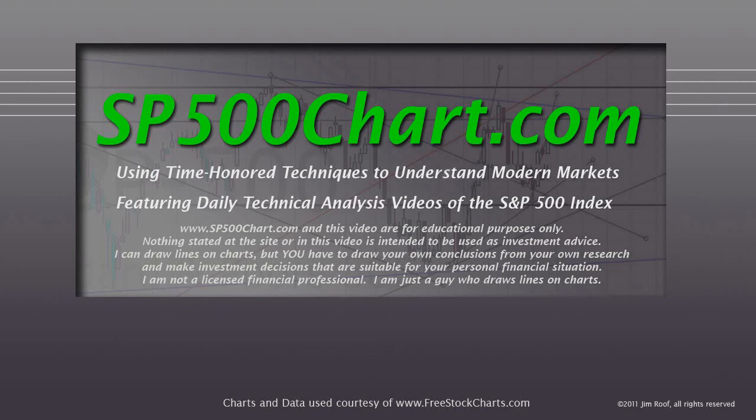Hey everybody, this is Jim at sb500chart.com. It's a few minutes after 6 o'clock on January 22, 2014. Let me read this to you and then we'll get right to the chart.